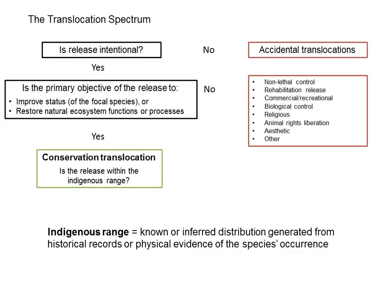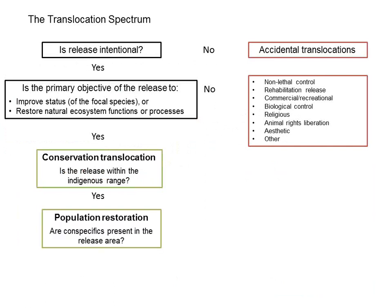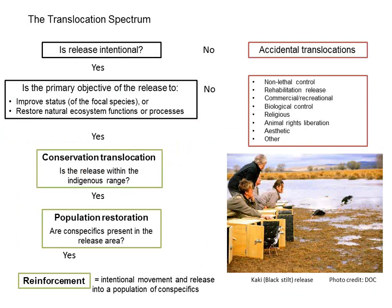If we're doing this for conservation reasons, what we're doing is a conservation translocation. We can ask: are you releasing within the indigenous range? The indigenous range is defined as the known or inferred distribution generated from historical records or physical evidence of the species' occurrence — escaping the idea of 'historical distribution' since some have objected to that framing. If yes, we're releasing things inside the indigenous range — what we're doing is a population restoration. If there are still some of that species in the area, what we're doing is a reinforcement: internal movement released into a population of conspecifics for conservation benefit.